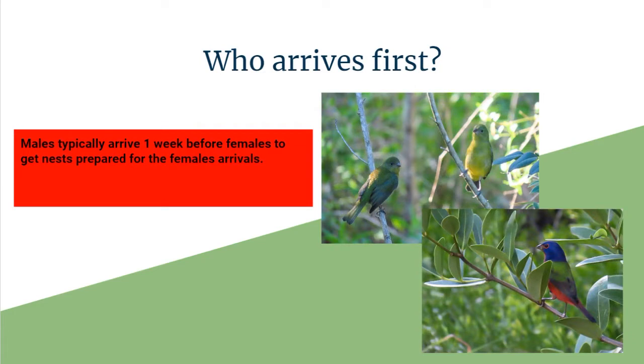So who generally arrives first? The male will typically arrive one week before the female to get the nest ready for the females to arrive in the springtime. So you might see a lot of males coming through Florida before you'll see the females during migration.